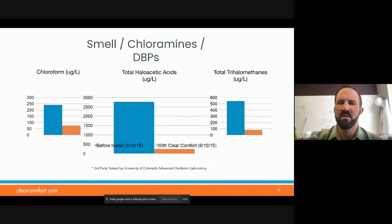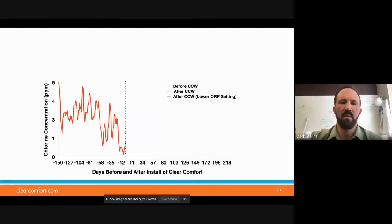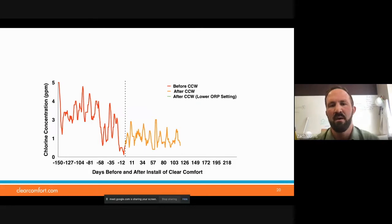All of these third-party tests were done at the University of Colorado Advanced Oxidation Laboratory — one of the nation's leading oxidation labs. Here's a case study with a customer that had pretty typical chlorine consumption — erratic based on bather loading, anywhere from 5 down close to 0. After installation of our Clear Comfort system, we got that to a much more manageable, steady level. Here in Colorado, with supplemental systems, you're allowed to go down to 0.5 parts per million of free chlorine.